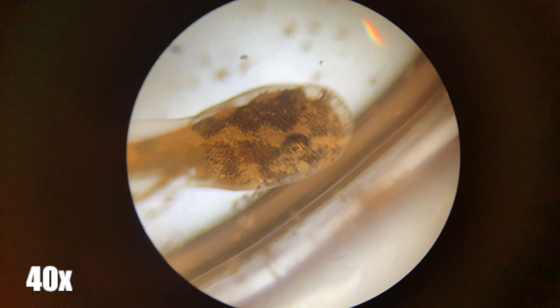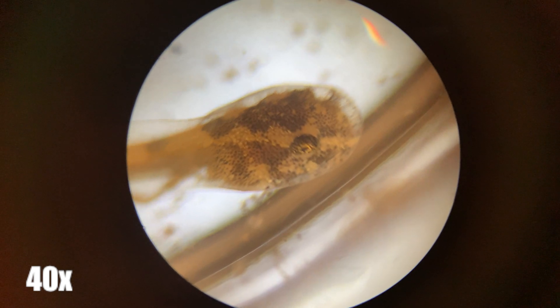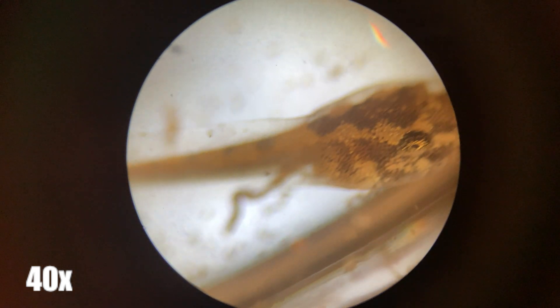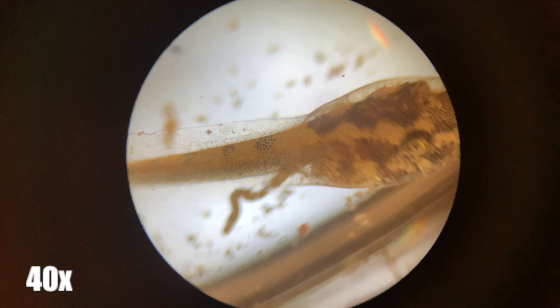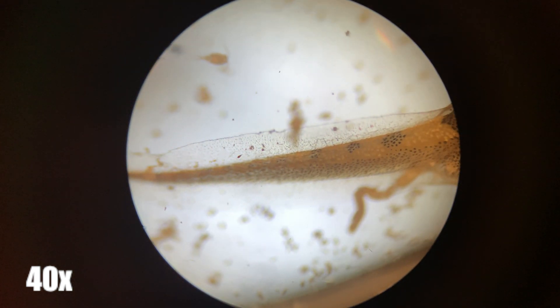The tadpole is the fully aquatic life stage of frogs, and this one was found in North Texas. Tadpoles develop their back legs first, and then their front legs after. During this time, tadpoles will absorb their tails back into themselves, contrary to the popular belief that they fall off.